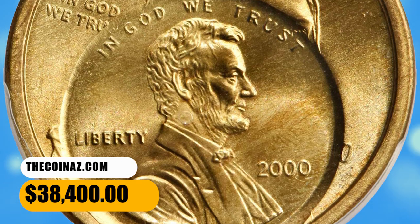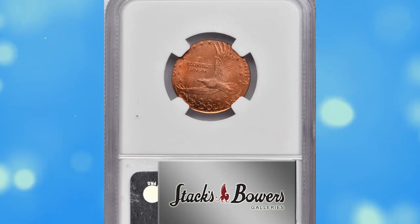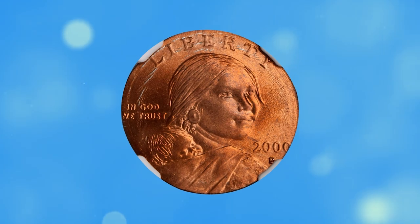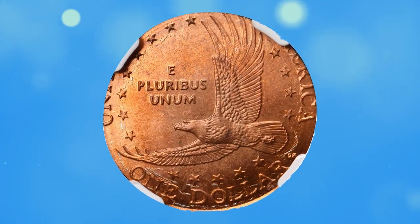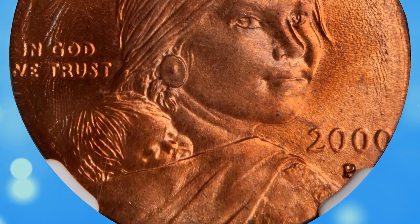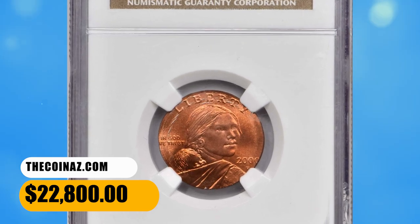It was sold for $38,400. Number 2. This is a 2000 Sacagawea dollar struck on a cent planchette in MS67 Red condition. The dollar strike is flush with the upper obverse and lower reverse borders, and all major design elements are at least partially discernible except for the legend 'United States of America' on the reverse, which is mostly off the planchette. Satiny bright pinkish-red surfaces with razor-sharp detail to all features present. It was sold for $22,800.